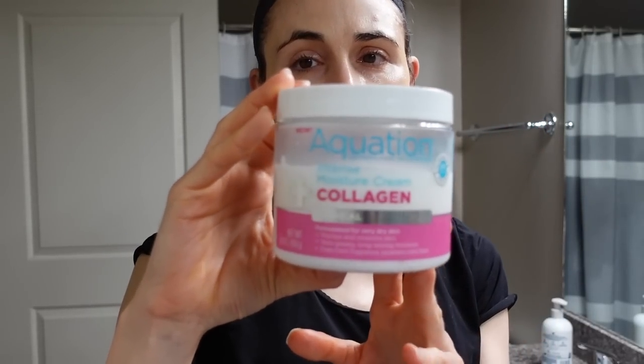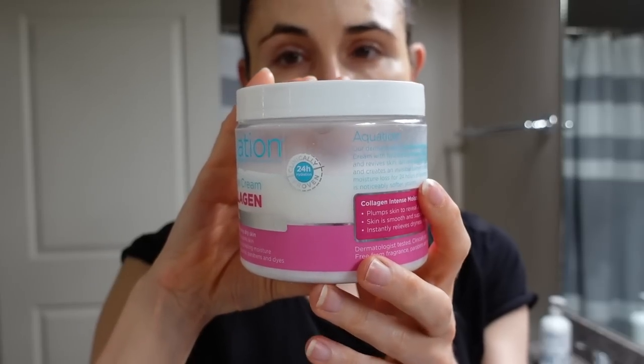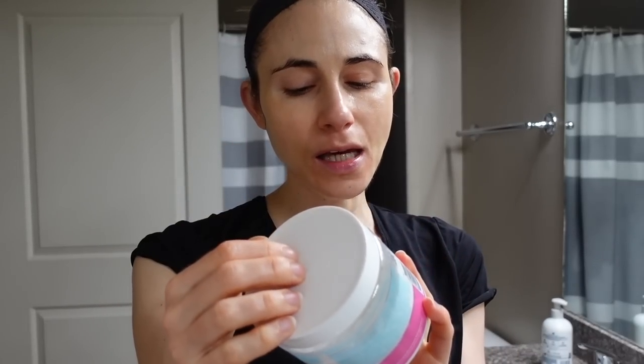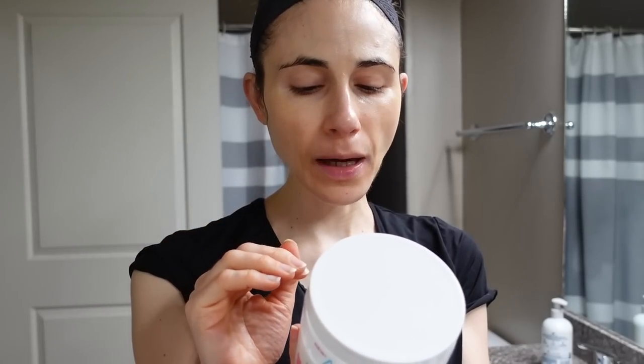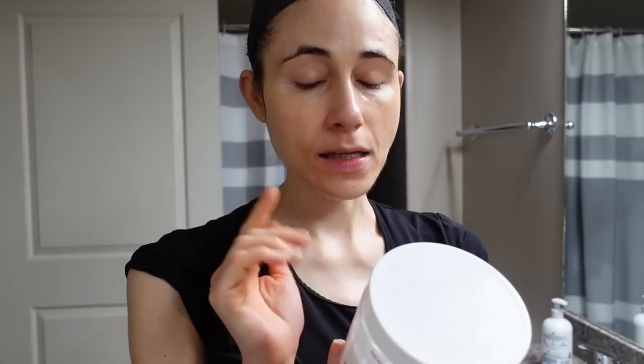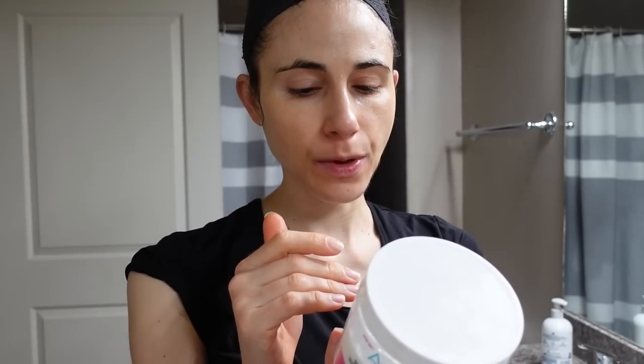I got this at Kroger — highly recommend it. I've been really happy; look how much I've gone through already. I think it was like eight bucks for this. They also have one with hyaluronic acid instead of collagen, and then they have a retinol one. But it's fragrance-free, has shea butter, ceramides, and panthenol, which is really good for the moisture barrier.